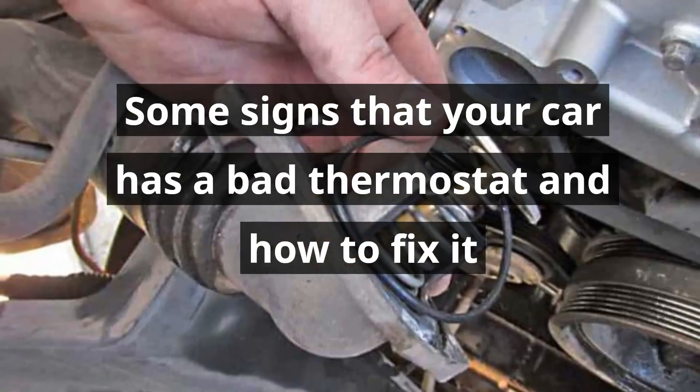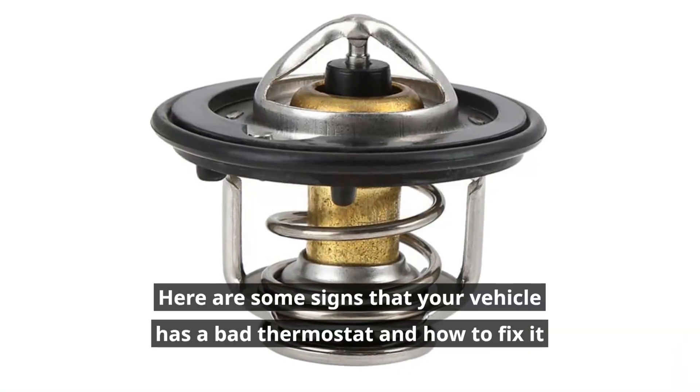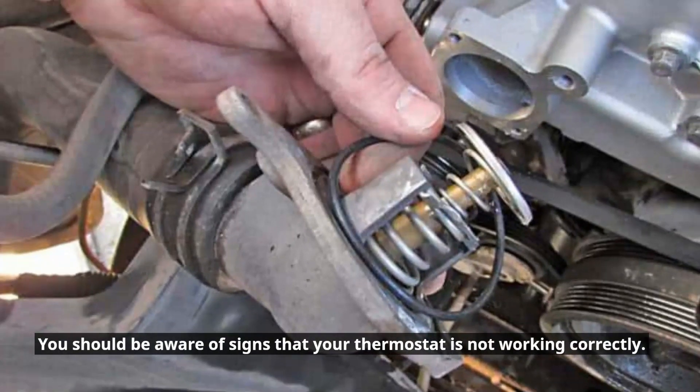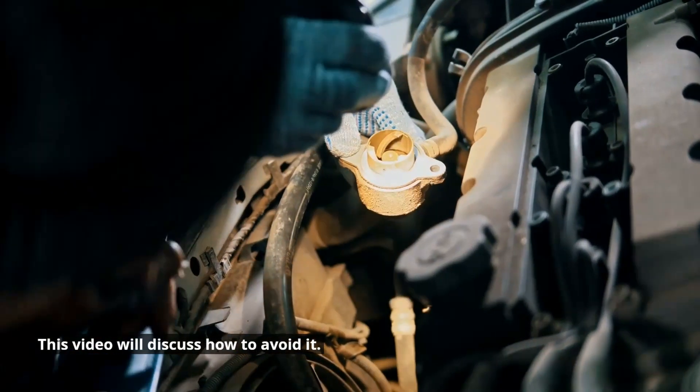Some signs that your car has a bad thermostat and how to fix it. You should be aware of signs that your thermostat is not working correctly. This video will discuss how to avoid it.